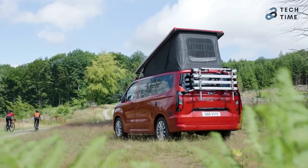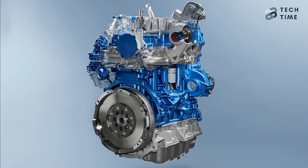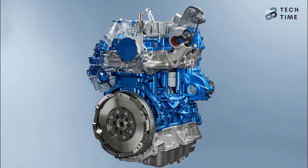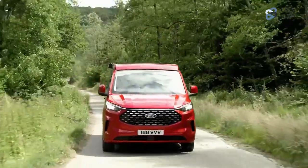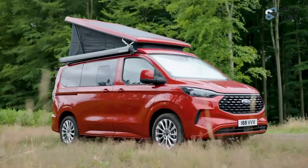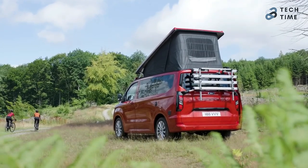The ICE-powered Nugget is powered by the most powerful 2.0-liter EcoBlue diesel engine, capable of producing about 168 horsepower. This engine has been exclusively mated to an 8-speed automatic gearbox. Ford has also confirmed there will be all-wheel drive variants for those who often travel off the beaten path. It remains unclear if there will be a Nugget version of the fully electric Ford E-Transit Custom, though it is a possibility for the future.